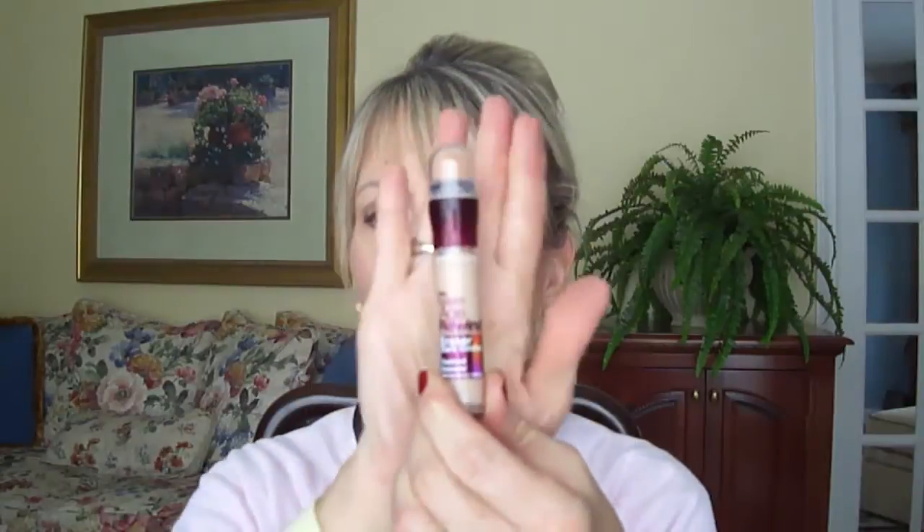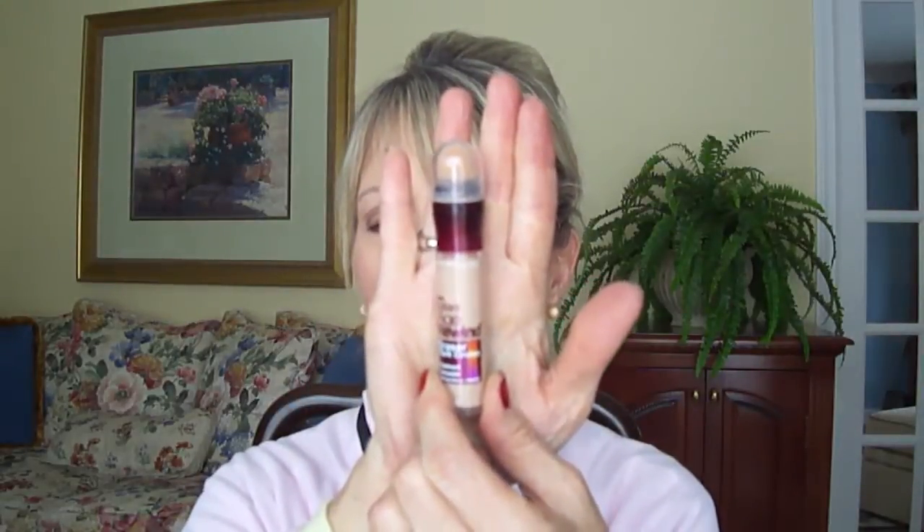Then after that I did a little more under eye concealing with the Maybelline Age Rewind eraser — I'll put below what color this is. It's really thin when it goes on, not as thick as the other one, but then after that I put on a little more foundation with my finger just to pat it in and then I buffed it in with a brush.